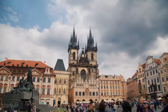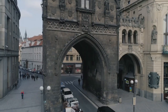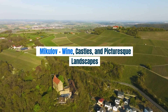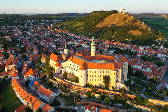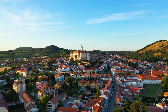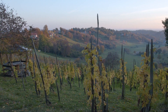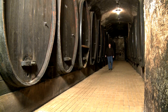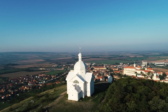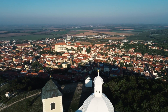Mikulov — Wine, Castles, and Picturesque Landscapes. Our final destination brings us to the charming town of Mikulov, a hidden gem nestled in the heart of the South Moravian wine region. Explore the picturesque Mikulov Castle, standing proudly on a hill overlooking the town and surrounding vineyards. Wander through the colorful streets lined with charming cafes and wine cellars, and indulge in the local wines. Mikulov offers a perfect blend of history, wine culture, and stunning landscapes, providing a fitting conclusion to our journey through the Czech Republic.